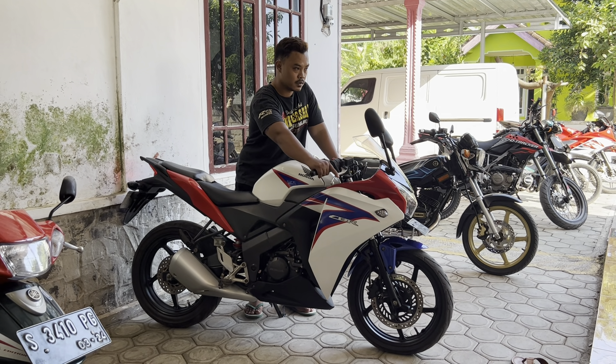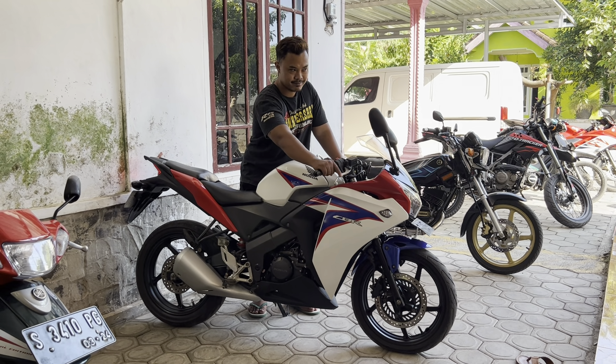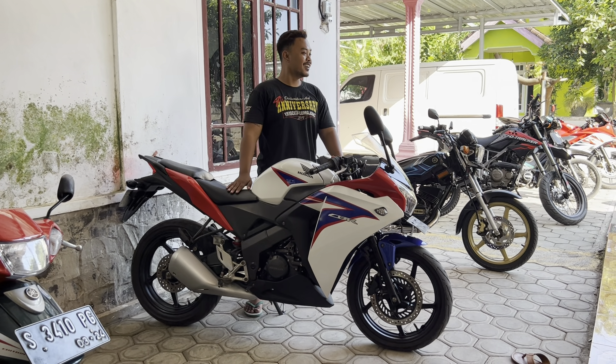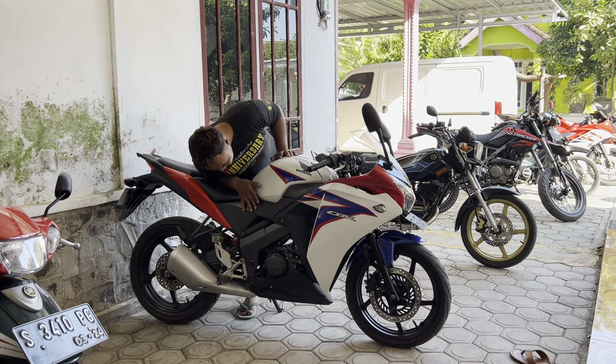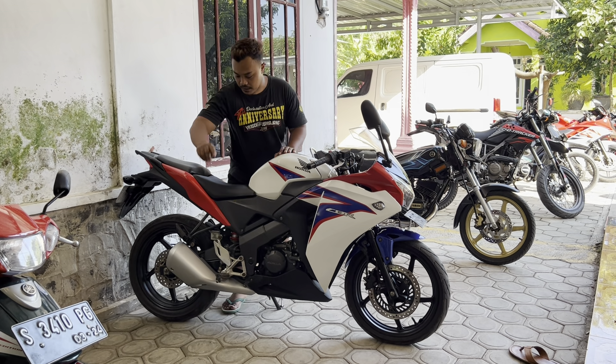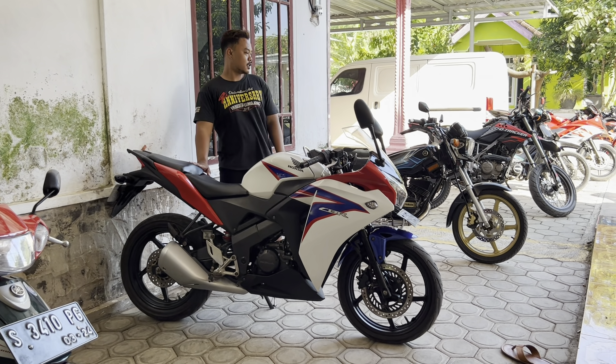Ini ngetel sing laku ya. Mesinnya halus, paham kan? Halus. Mesin segel. Jadi kemarin di sini lajet-lajet, sudah diperbaiki.